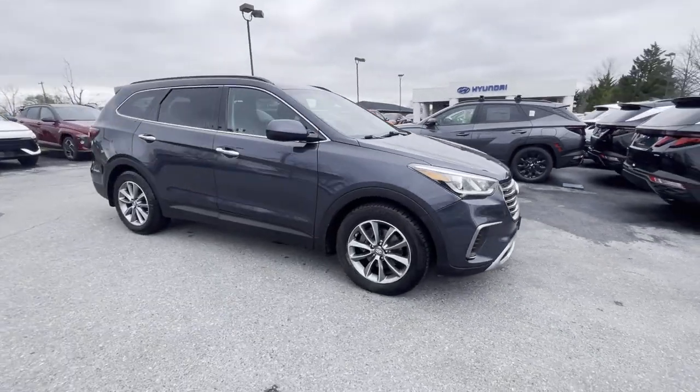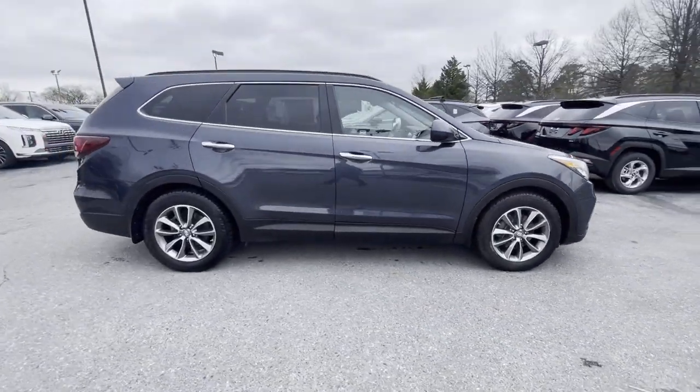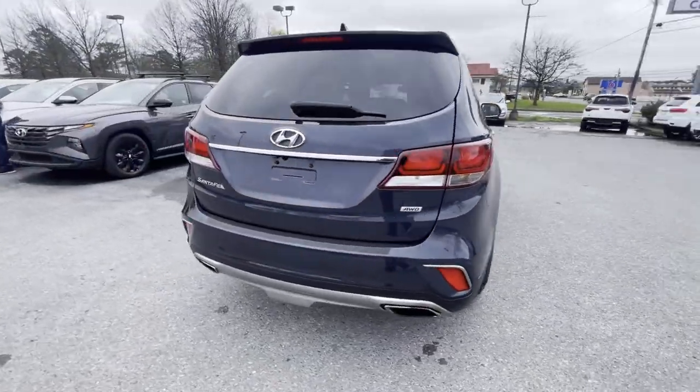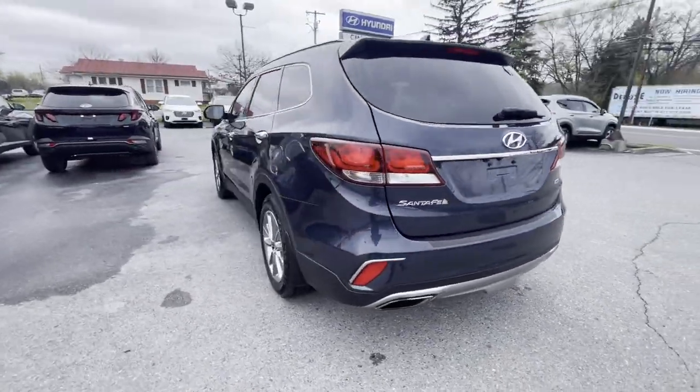2017 Hyundai Santa Fe. This SUV offers space as well as power and performance. It checks off in-demand features which offer more convenience,